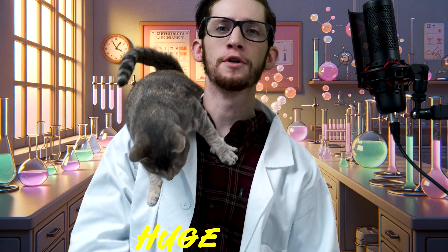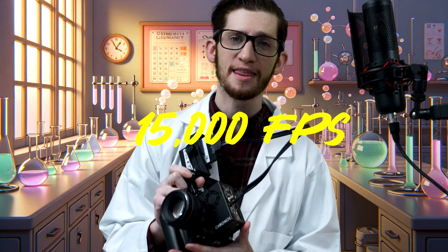We have got huge news. Not only is the lab built back up and running and us doing active chemistry, but I have something even more exciting to announce. Our latest addition to the channel is the Kronos 2.1, and with it we can shoot at a thousand frames a second in full HD, or with reduced resolution we can shoot up to 15,000 frames per second. We're going to be able to capture some incredible chemistry at very slow motion while having high detailed shots.